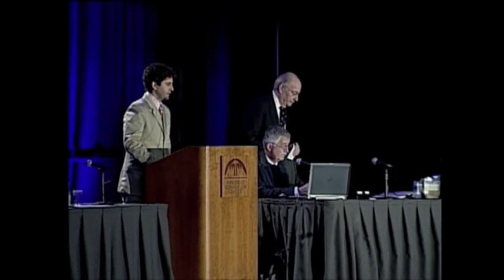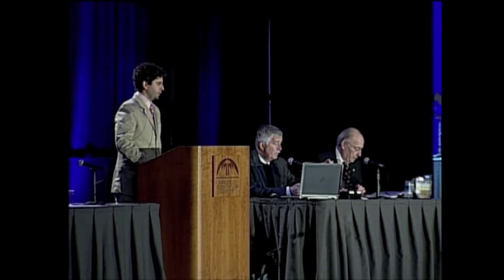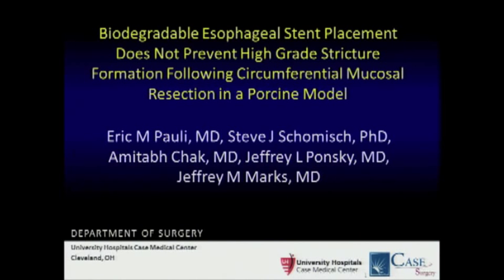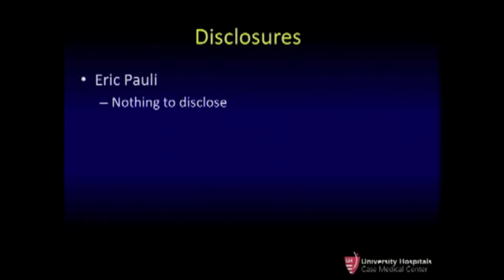Good morning. Thank you very much for the ability to present what is part of our ongoing research into the prevention of strictures following esophageal mucosal resection. In this case, we're going to talk about the use of biodegradable stents in a porcine model. I have nothing to disclose personally, but I would like to say that the stents used in this paper were donated by the company.